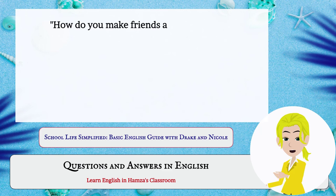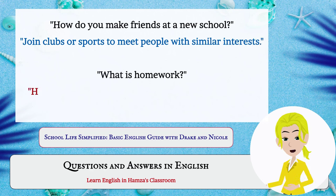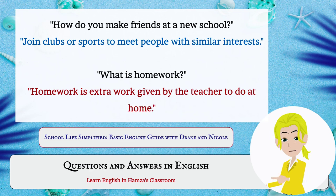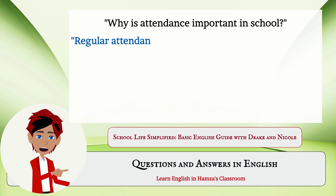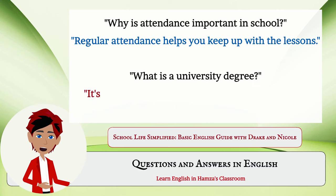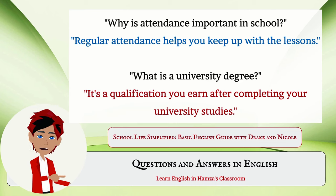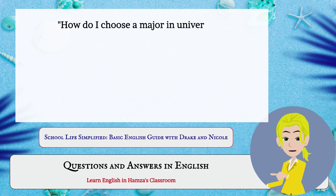How do you make friends at a new school? Join clubs or sports to meet people with similar interests. What is homework? Homework is extra work given by the teacher to do at home. Why is attendance important in school? Regular attendance helps you keep up with the lessons. What is a university degree? It's a qualification you earn after completing your university studies.